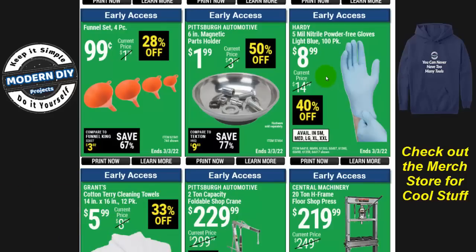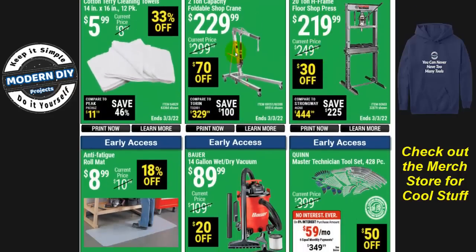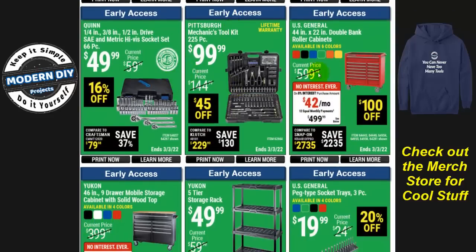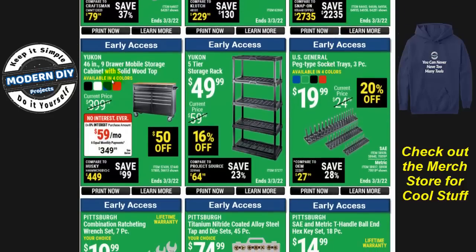Here you have some engine items, a Bauer wet/dry shop vac for $90, and more tool kits. Here's the US General 44-inch by 22-inch double-bank roller cabinet, $100 off at $499. And here's the Yukon 46-inch nine-drawer mobile storage cabinet with solid wood top, available in four colors, $50 off at $349. I remember when this first came out at $289 — it went to $299, then $350, now $399. People like it, so the price keeps going up.